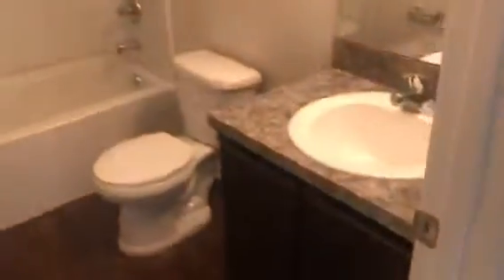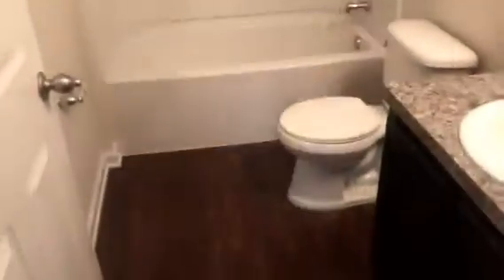Heading upstairs. We're in the upstairs hallway. This is the first bedroom. Hall bathroom. Bedroom two. And then bedroom three is the master. It has a large walk-in closet.